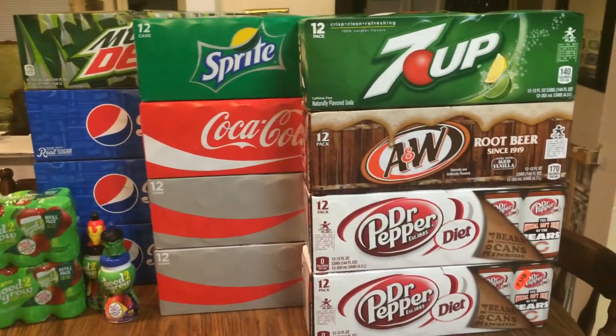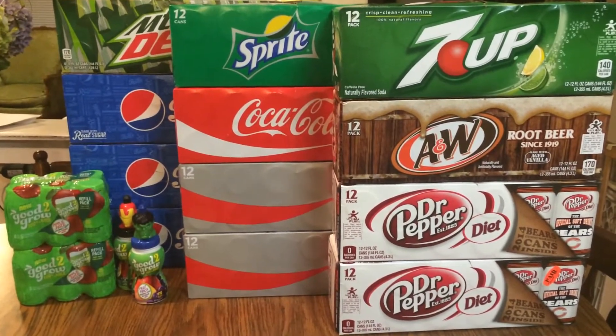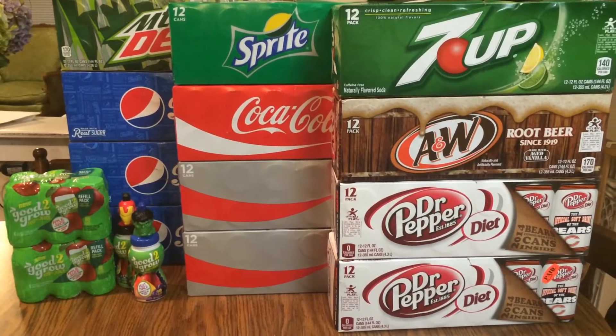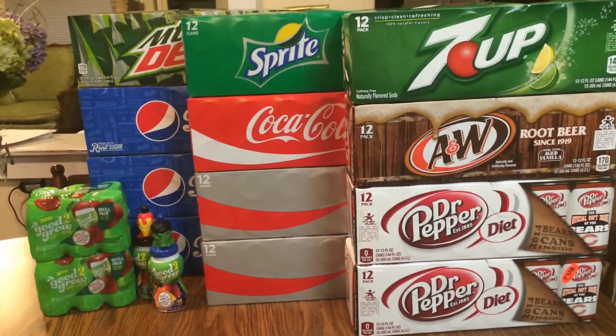Hey guys, it's Courtney from Killing It With Coupons, and here's my Ultra Foods stock-up haul for you guys. This week everything would have cost me $71.38. I paid $31.42 plus $2.14 in tax and saved $37.82. It is a stock-up week.